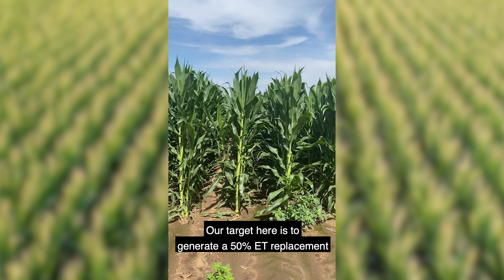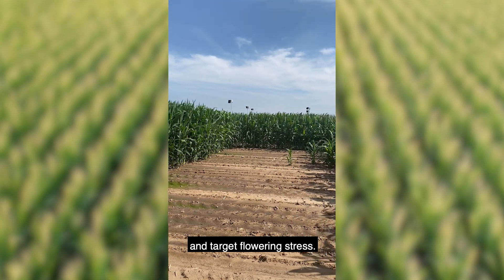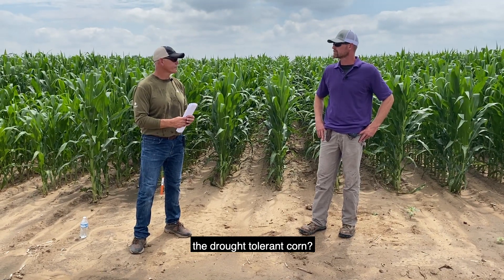Our target here is to generate a 50% ET replacement and target flowering stress. At this Garden City research facility, how long have you guys been testing the drought tolerant hybrids?